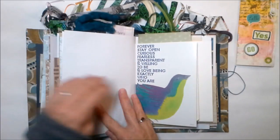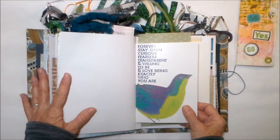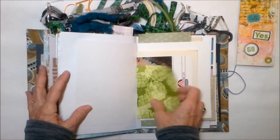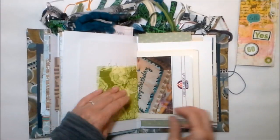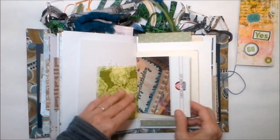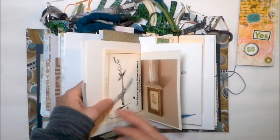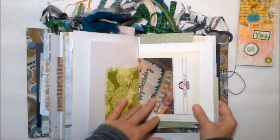These are bookmarks: 'Forever stay open, curious, fearless, transparent, and willing to be and love being exactly who you are.' That kind of says it all, doesn't it — love yourself and everything else kind of falls into place. I've got a fabric page for you. Let's see — our Great American Recipes is birthday cakes, that'll be fun.